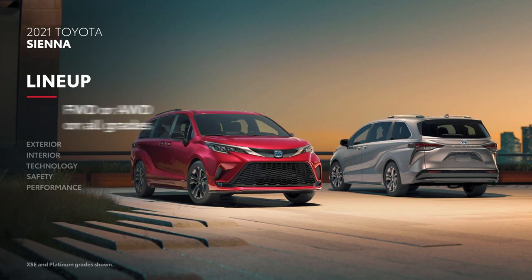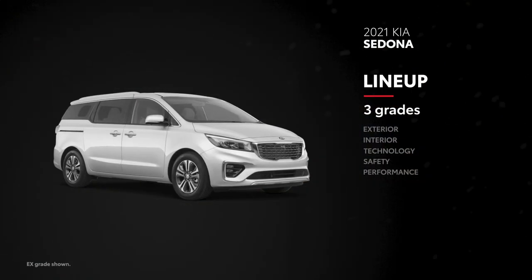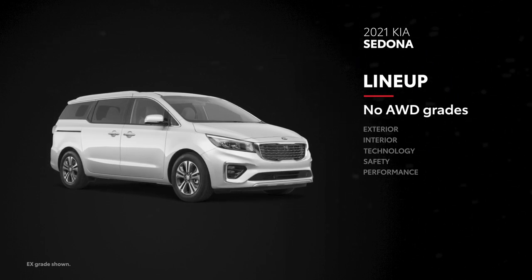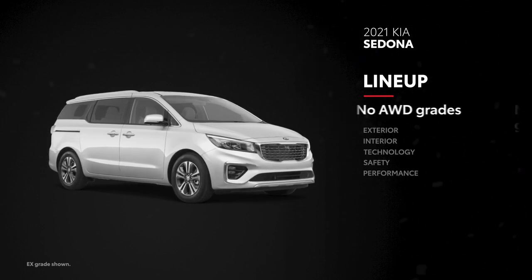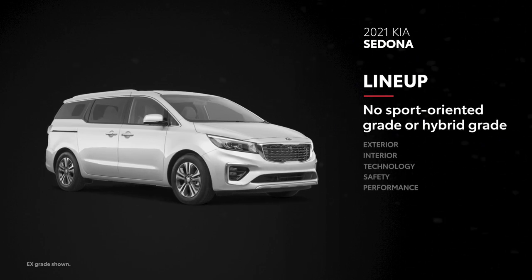Additionally, each of these grades can be had in either front or all-wheel drive. On the other hand, Sedona only has three grades to choose from, and none of them are offered in all-wheel drive. Plus, Sedona does not have a sport-oriented grade or hybrid grade in its lineup.